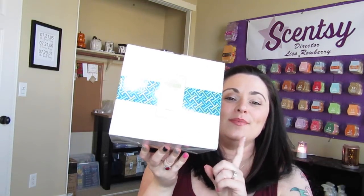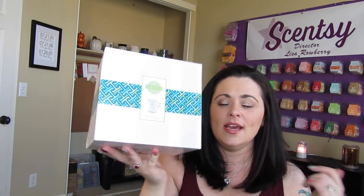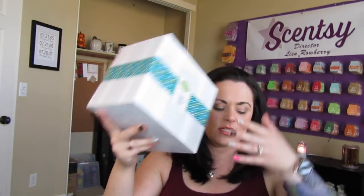Next is the Prairie Pitcher — this is super cute, and I'll definitely be asking for a picture when my friend has this set up. It's a 25-watt warmer, so it does take a light bulb — it's not an element warmer. It looks like a little pitcher, which is super cute for the kitchen or if you have a country theme in your house.